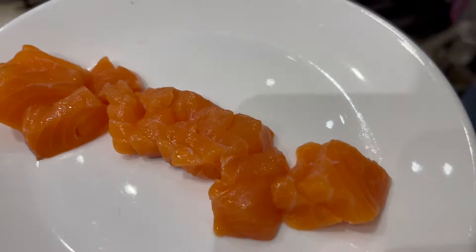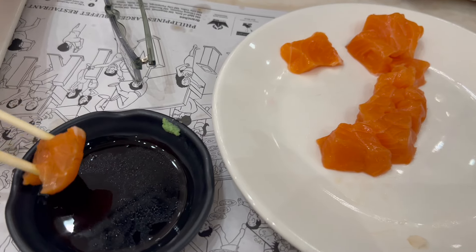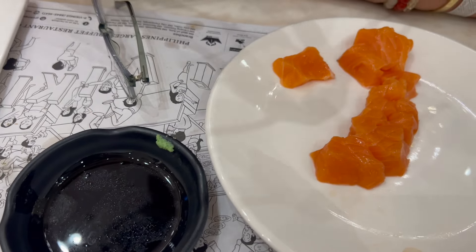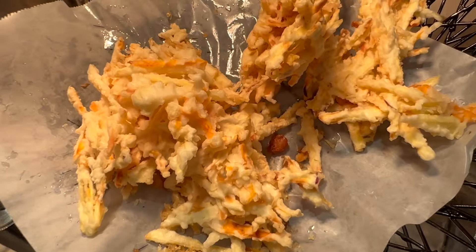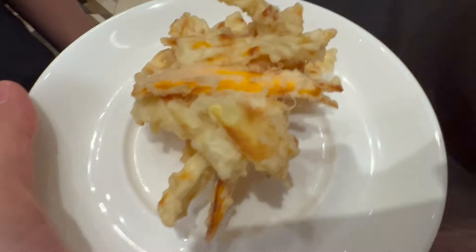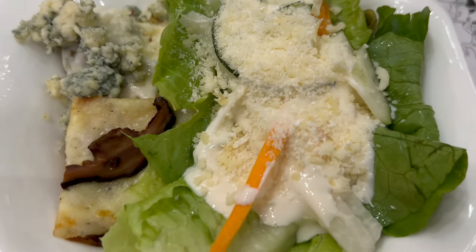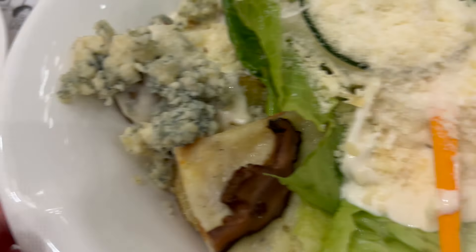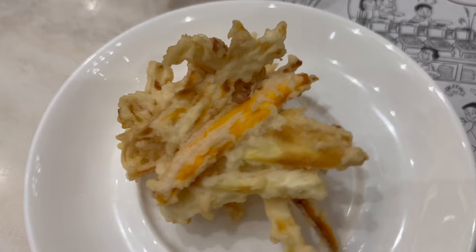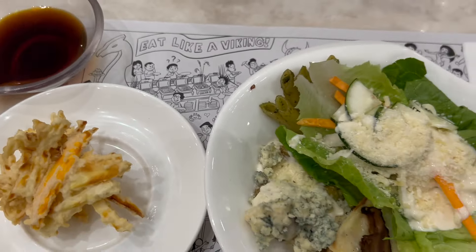We also got sashimi and turkey. For my second dish I got another salad with some blue cheese, a slice of pizza, and tempura with sauce. I also got some potatoes, a little blue cheese pasta. Then for dessert I tried the taro cheese ice cream — it's really good.